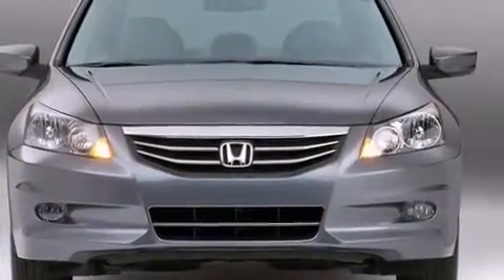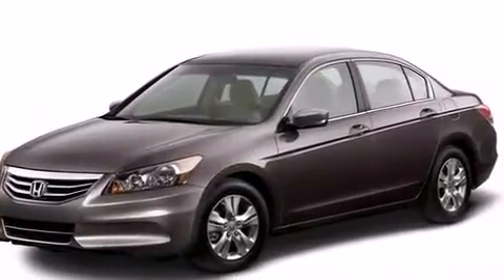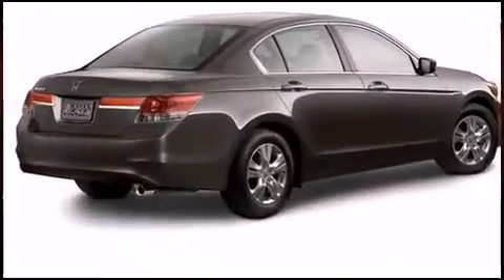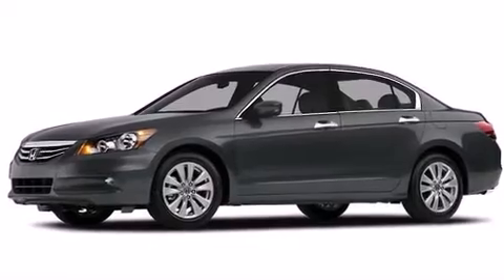Honda prioritized practicality, efficiency, and style by including delay-off headlights, one-touch window functionality, speed-sensitive wipers, and air conditioning. Audio features include a CD player with MP3 capability and six speakers, providing excellent sound throughout the cabin.